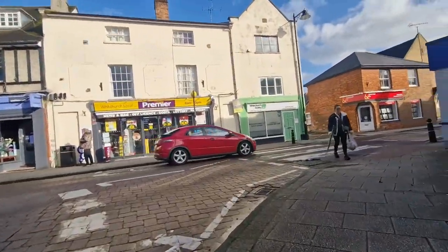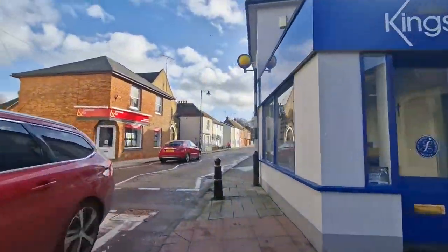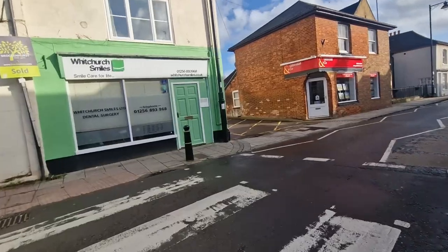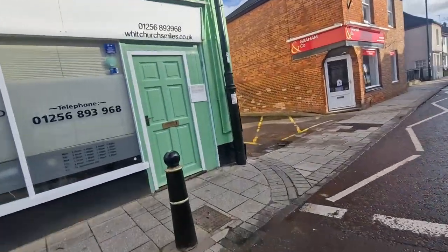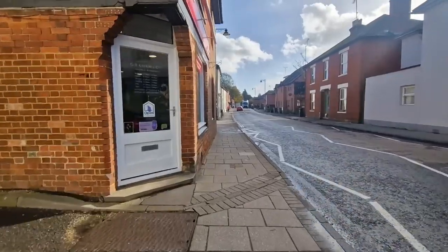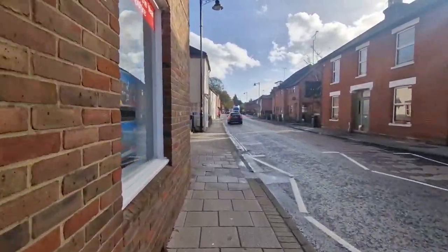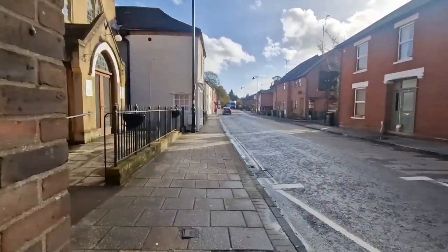And then you can cross the road into Winchester Street. This is Winchester Street coming up right now. And Winchester Street is where the silt mill is. It's in the distance there over the bridge — the camera makes it all look further away, but this walk in real time shows that it really isn't that far away.